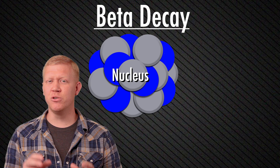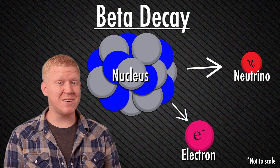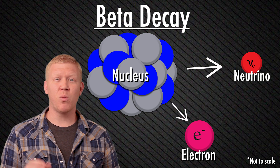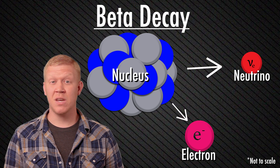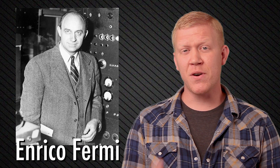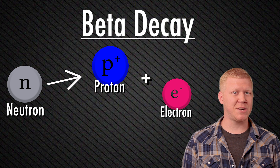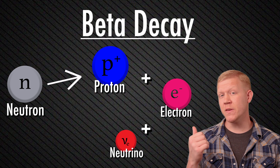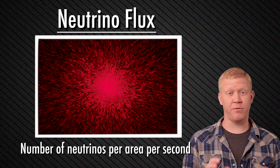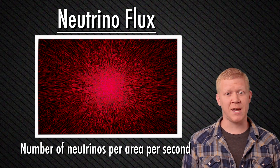He thought during beta decay a neutrino would be emitted from a nucleus in addition to a beta particle, which is essentially an electron. Without the neutrino, energy and momentum would not be conserved, hence breaking the laws of physics. Italian physicist Enrico Fermi furthered the theory of beta decay by saying a neutron decays into a proton, electron, and electron neutrino. Knowing this equation and how often beta decay occurs, one can determine the neutrino flux, which is the number of neutrinos passing through an area per second.